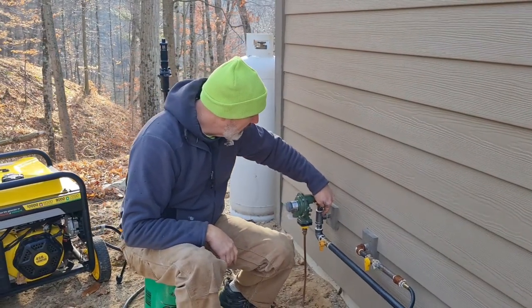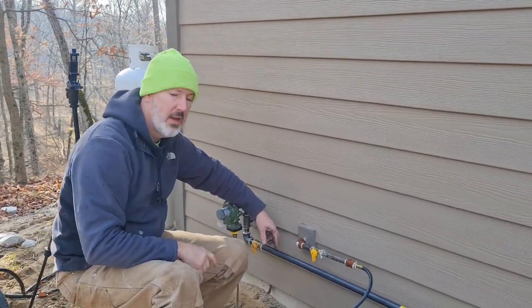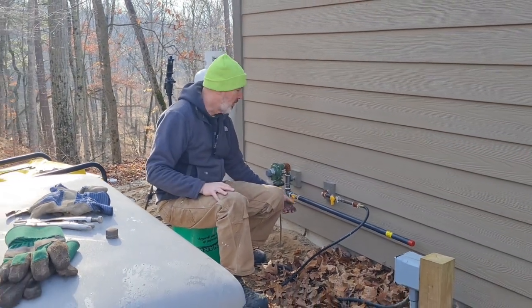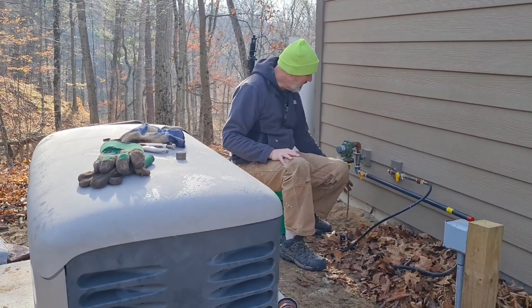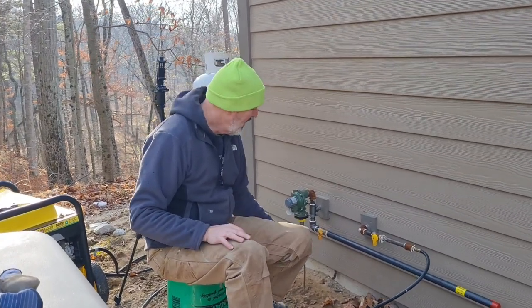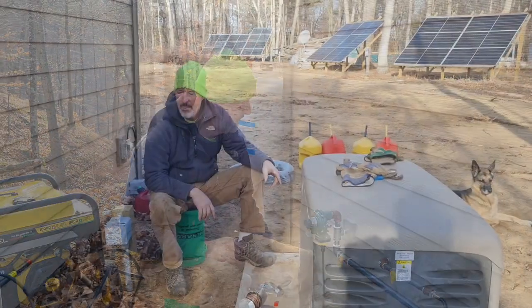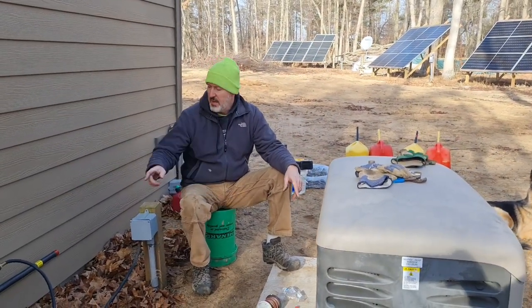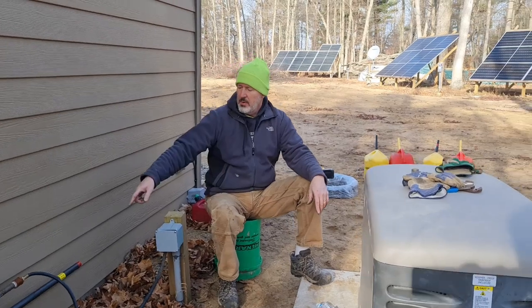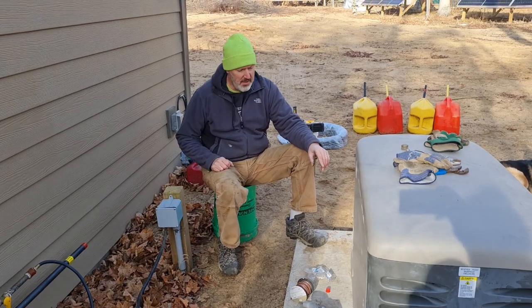We pulled off the rigging so we can swap out an elbow here with a new T. This gives us the option of running this additional three-quarter inch gas line over to the generator. We also put in a shutoff valve right here so that we could isolate as we work on the generator. This gas line is actually live again — I'm not smelling any gas, which is good. We'll also shoot it with some soapy water to make sure we have no leaks anywhere. The next stage is connecting that three-quarter inch gas line over around here and into the generator. I'm going to use some flexible line here just to isolate the vibration of the generator from the main gas line itself.